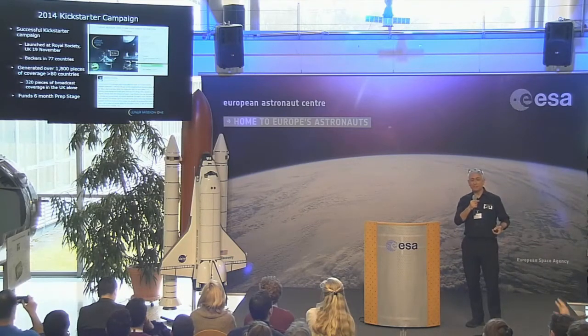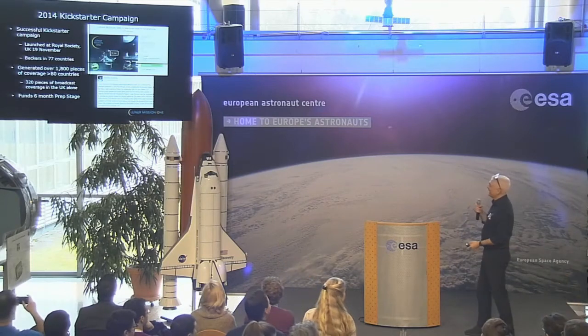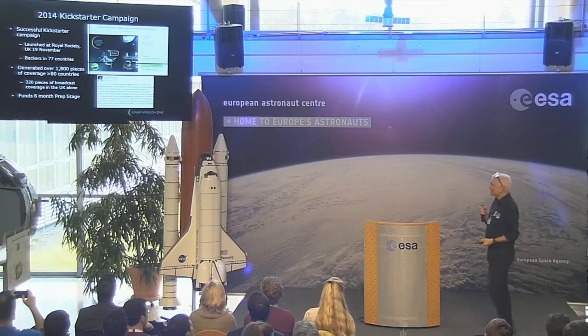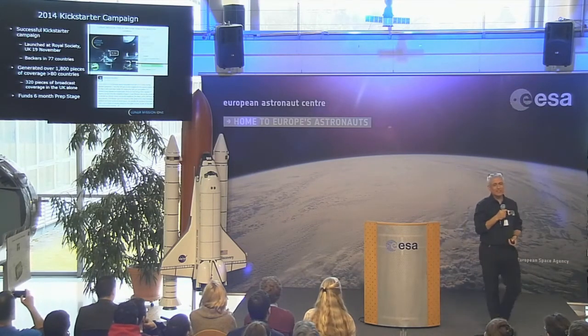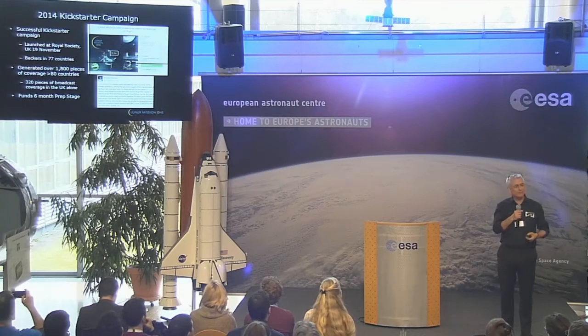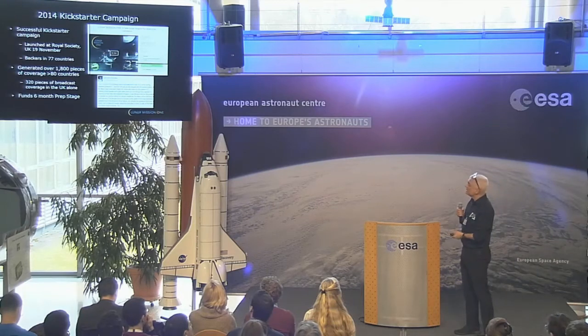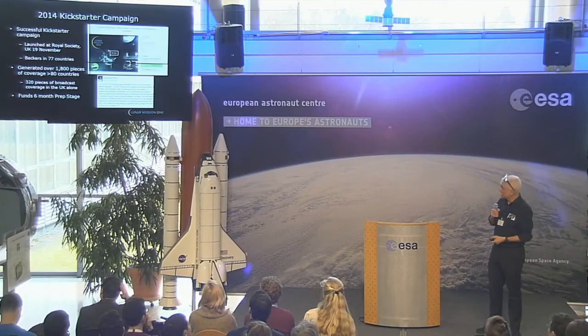Any Lunar Mission 1 backers in the room? That's not bad. So congratulations — you are founder backers. If you've been following the Kickstarter forum, you'll know that this money is now being used to put in place the first website and the first community forums, because they want to get a lot of global community engagement in this.